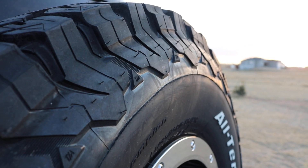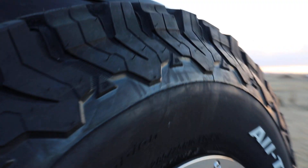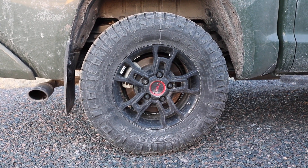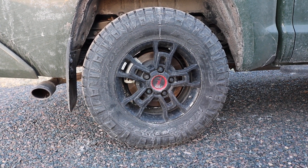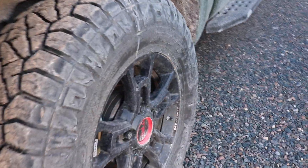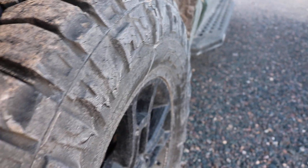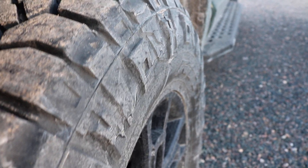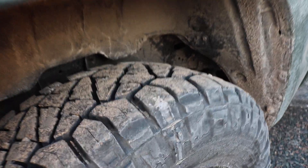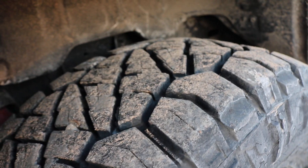However, I would argue that the Nitto Ridge Grappler is better looking — it's just more aggressive looking, really. So let's give those a peek. Forgive the little unfair advantage here to the FJ, just because the Tundra is pretty filthy, as you can see. But that doesn't make the tires perform any differently. As you can see, it has a much more aggressive sidewall design. These are 295/70/18s, just for size reference.